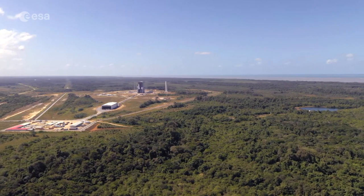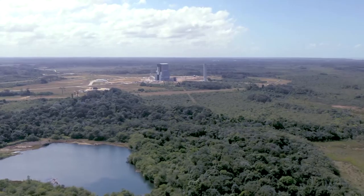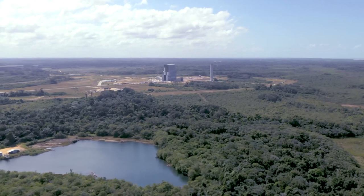This launch base and the jungle that surrounds it covers 690 km² and protects an abundance of wildlife and plants.